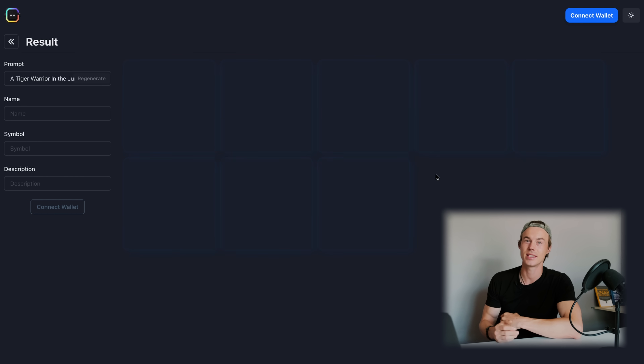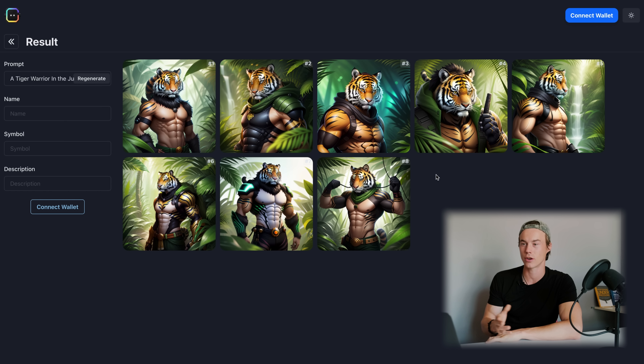So let's click on generate and see what it does. As you can see, in this case it didn't even take 10 seconds for the NFT Generator to come up with some — in my opinion — amazing NFTs of my tiger warrior in the jungle.